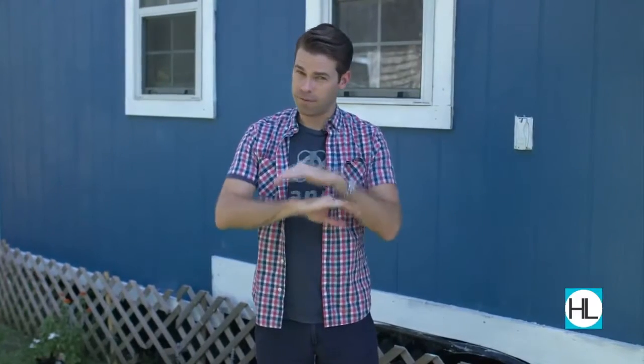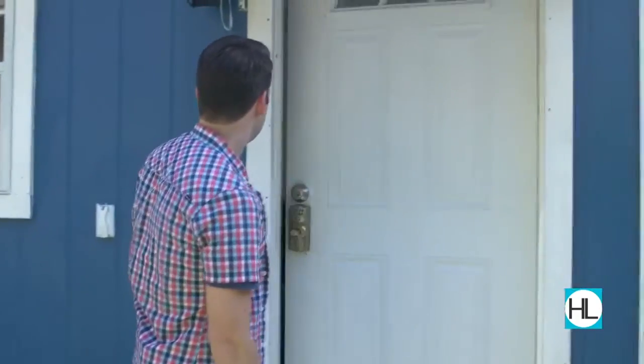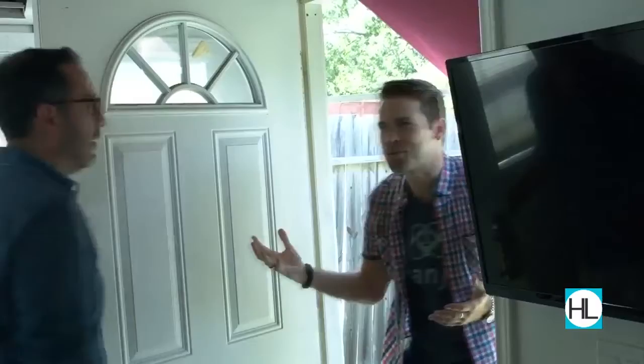Tiny houses are very popular these days. If you've been watching TV like I have, then you've probably seen them. But I've never actually been inside one until today. Hey Jerry, what's up? How you doing? Wow, it's so hot outside. It feels great in here.